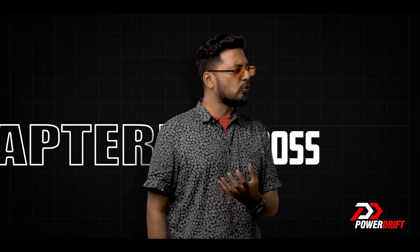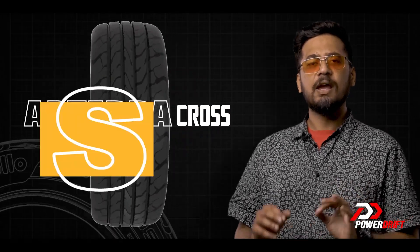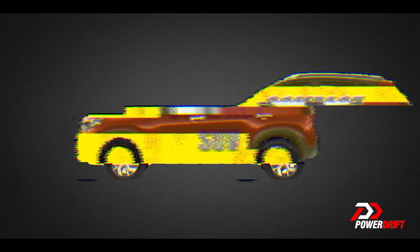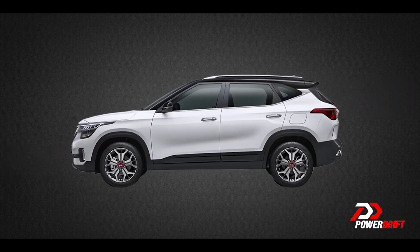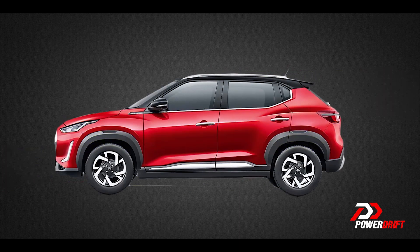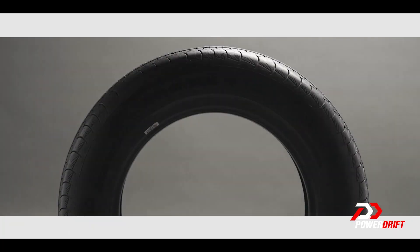And that has to be one of the coolest sounding names for a tire — almost sounds like an SUV. Which isn't surprising because the Apollo App Terra Cross is specifically designed for compact SUVs: cars like the Kia Sonet, the Seltos, the Hyundai Creta Venue, Tata Nexon, the Nissan Magnite — cars that India seems to be driving around these days. So it's all the more important that our cars ride on the right set of tires, and that's where the Apollo App Terra Cross comes in.